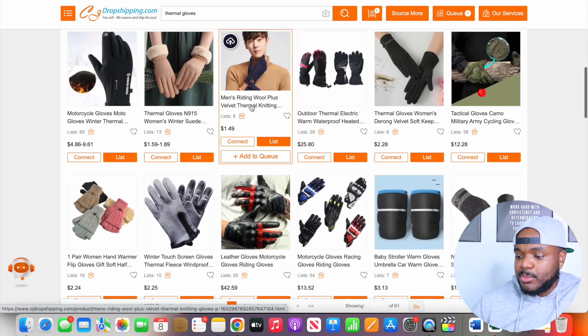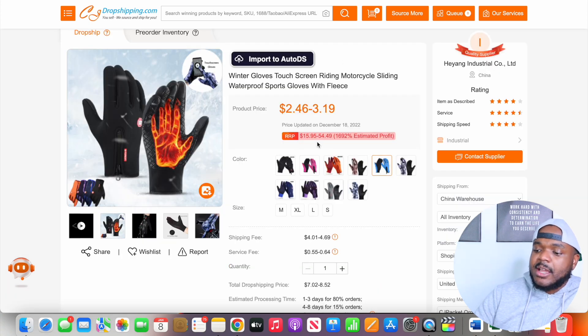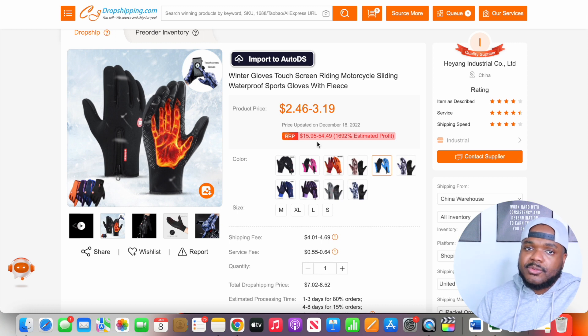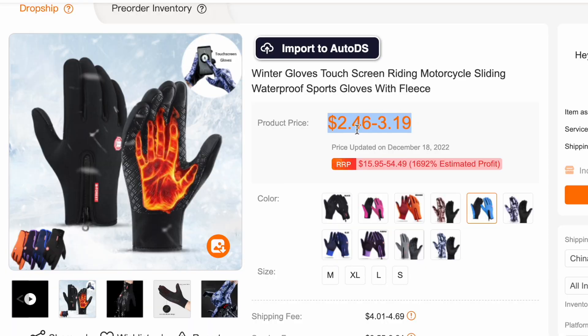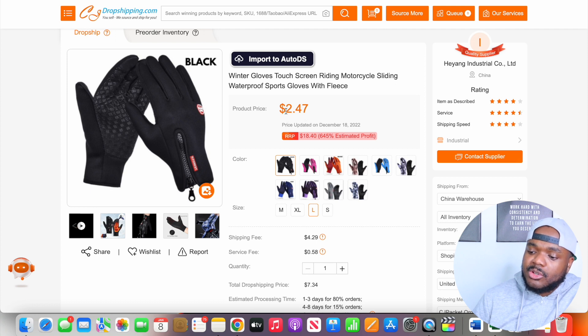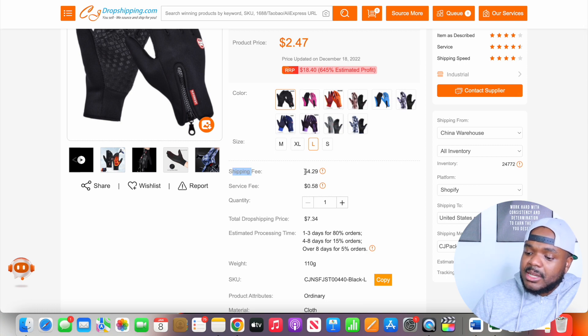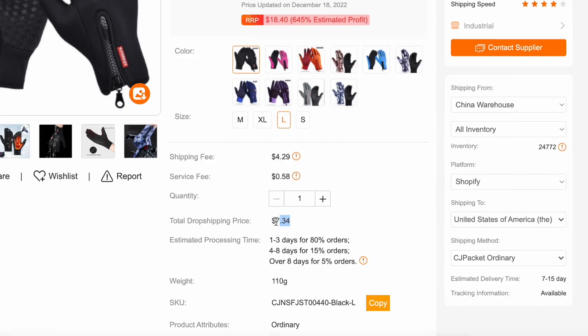From the research I did on both Zeke Analytics and Helium 10, I noticed that a particular type of thermal glove is currently doing well, so I clicked into it. On the product page, one of the first things to look at is the product price — there's a range between $2.46 and $3.19. To get a more accurate price, you need to click on one of the variants. For example, if I'm looking to dropship the black one in a large size, the price is going to be around $2.47. It's very important that you also scroll down to the shipping fee section to get a total dropshipping price.